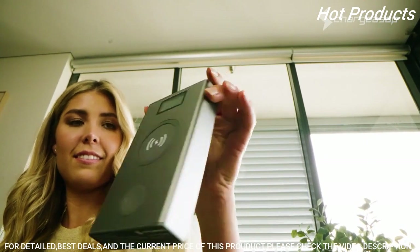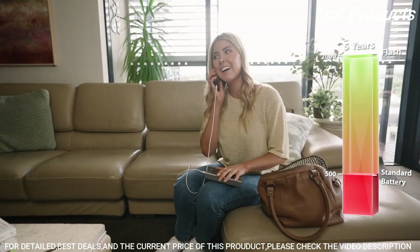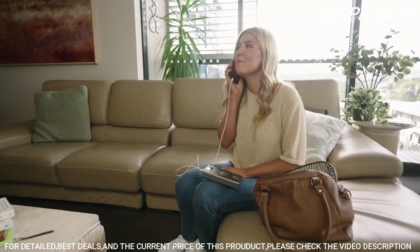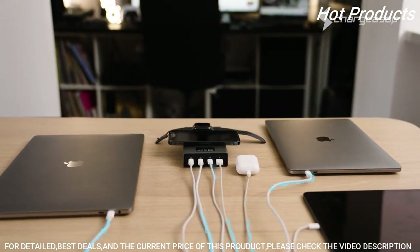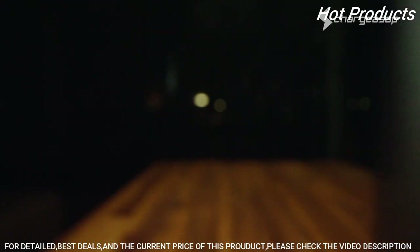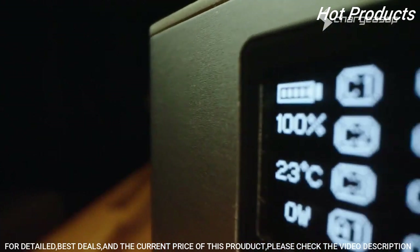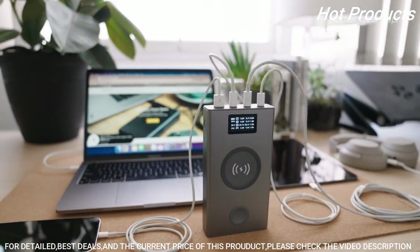Graphene batteries are safer and support faster charging at lower temperatures. Flash Pro will still feel like brand new even after five years of daily use, with an extended life cycle four times longer than standard batteries. Remove the clutter with pass-through charging, allowing you to charge up to five devices at once while charging Flash itself.